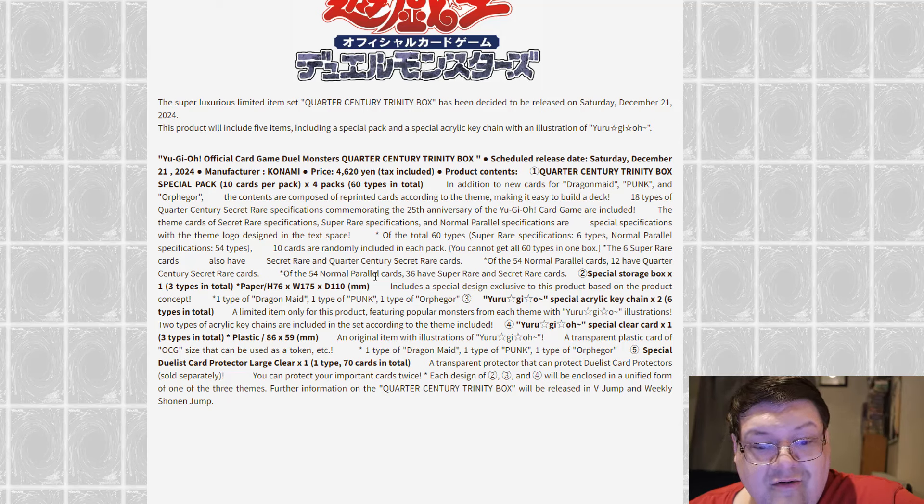Of the normal 54, 36 have Supers and Secret Rares. Holy crap. You'll also get a storage box of three types — and I wonder what that is — with exclusives for the product based on the Dragon Maid, the Punk, and the Orkist themes.